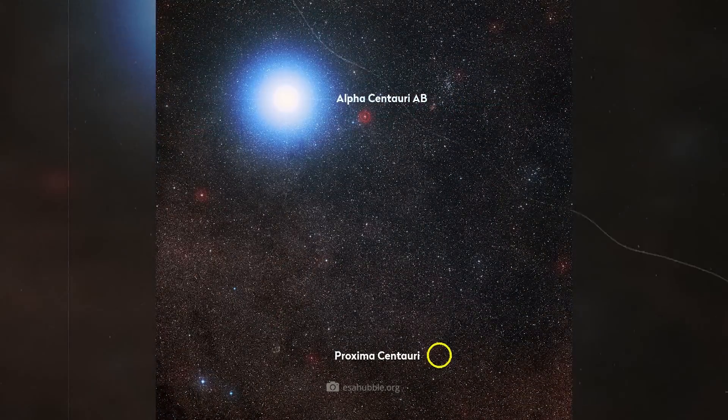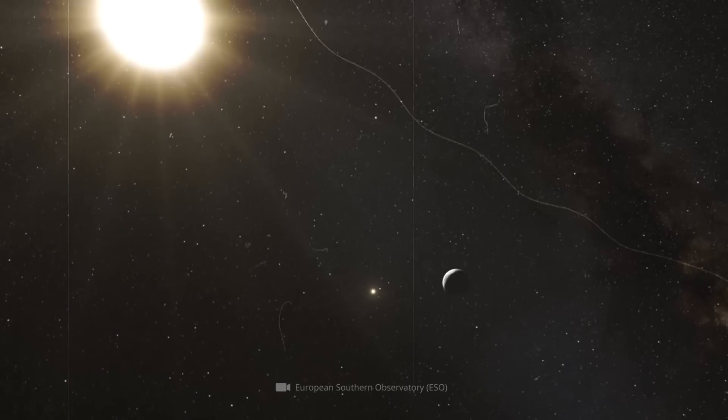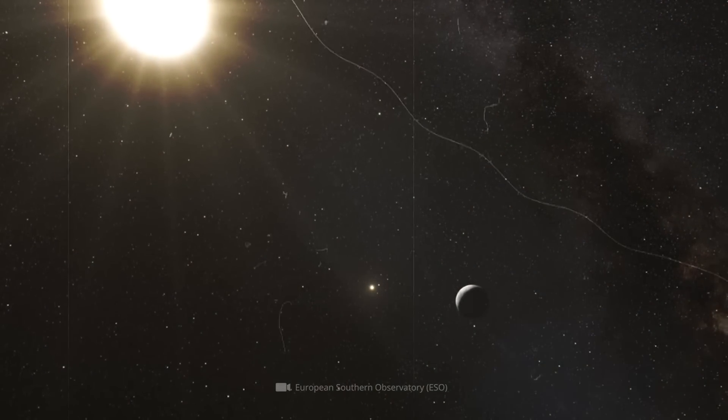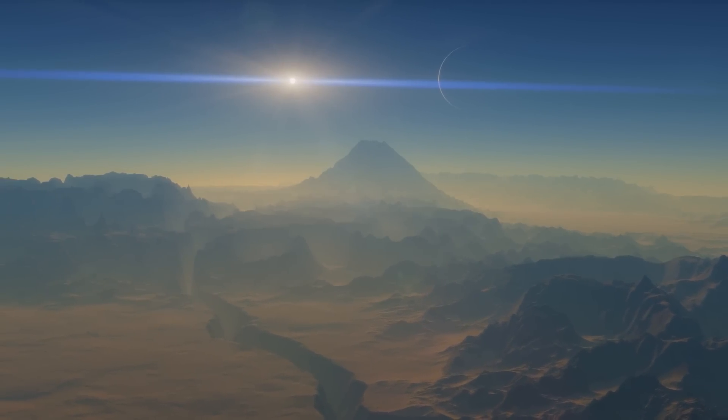This is particularly interesting from a research perspective because Alpha Centauri, together with the star Proxima Centauri — which is closest to the Sun — forms a super-triple system that may even harbor a habitable planet: Proxima b.